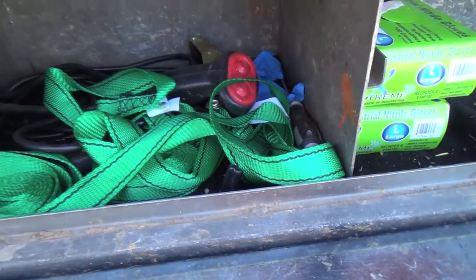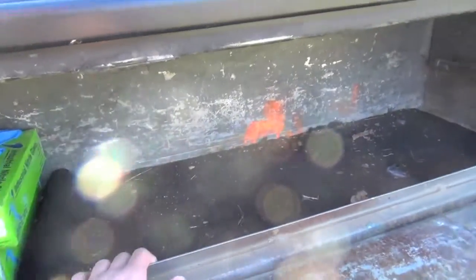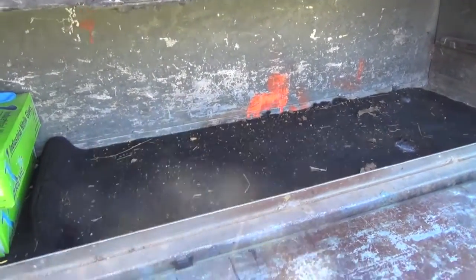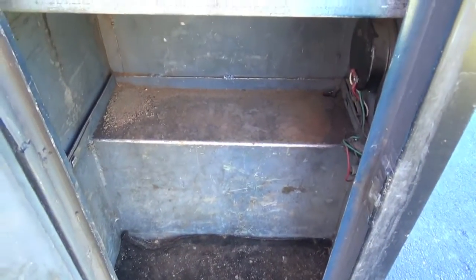We usually have peat moss and dry dirt and stuff in here. That's where I keep my stuff — pair of gloves. I usually have my trapping bag right here but we took it out and put it in the trapping shed since the season ended. In here I'd keep DPs up here, and down here I'd keep some 330s and maybe a couple con bears and stuff like that.